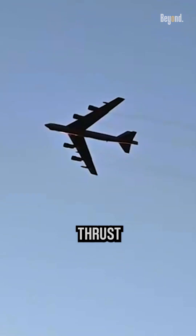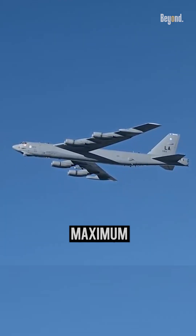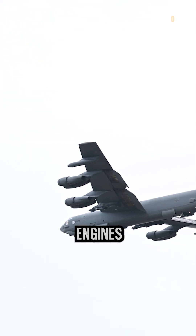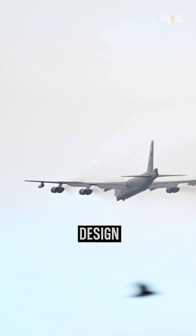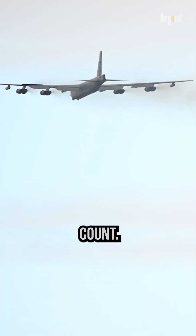Flying with only four engines instead of eight reduces the aircraft's overall thrust and performance capabilities. It affects the B-52's maximum speed, payload capacity, and range, as the remaining engines have to compensate for the loss of thrust. However, the aircraft's design allows it to continue flying safely and effectively with a reduced engine count.